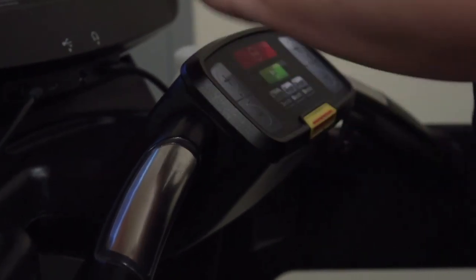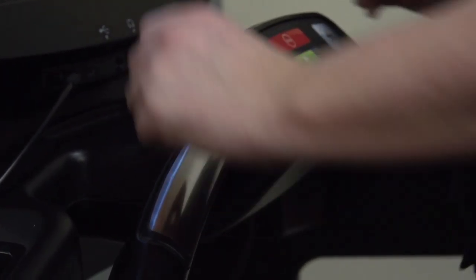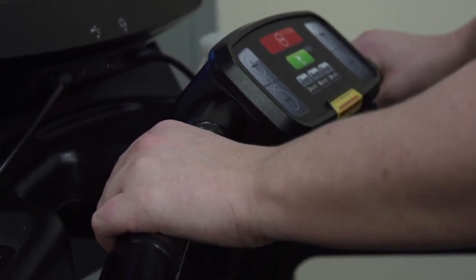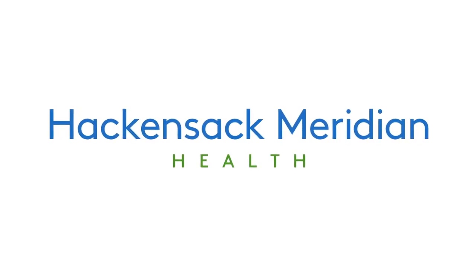The far majority of treadmills are going to have heart rate monitors for you. On this particular piece, it's right in front — the silver pads that Alicia's putting her hands on right now. The treadmill is going to actually monitor your heart rate for you throughout your workout. Before you start an exercise program, make sure you consult your physician to see if there's any contraindications that you should be aware of.